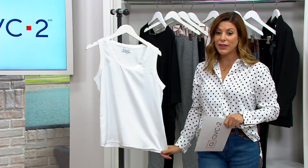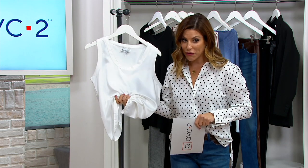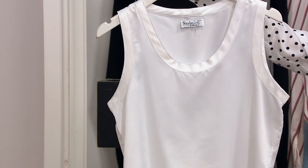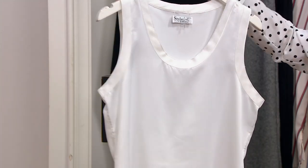This is a woven, it's 100% poly, it feels like silk, it looks like silk. It looks like you would have to baby this and take it to the dry cleaner — you do not. This is bra friendly, as you can see, and here's your neckline in the front.